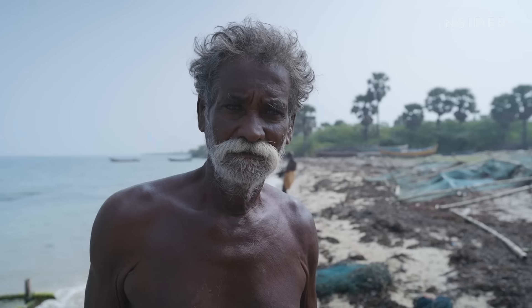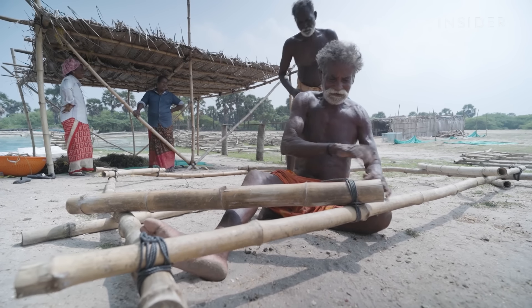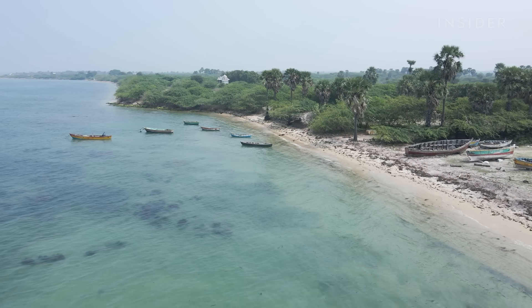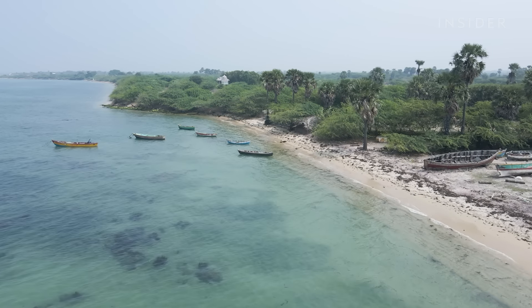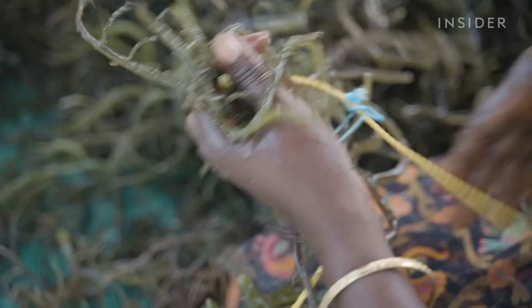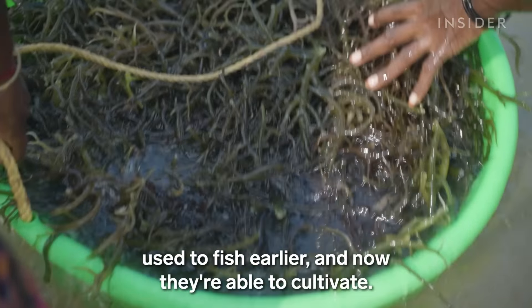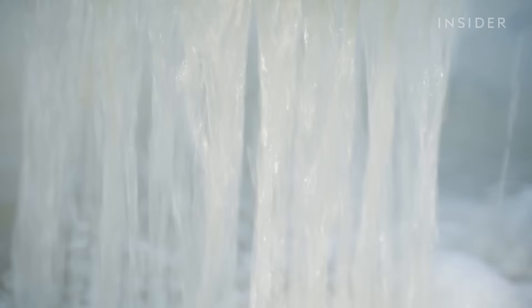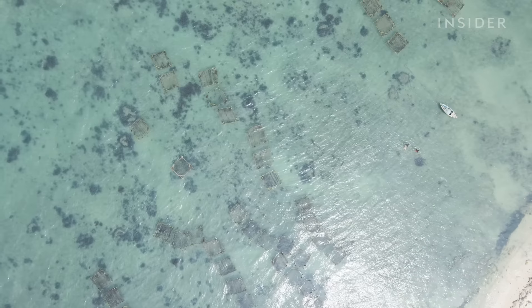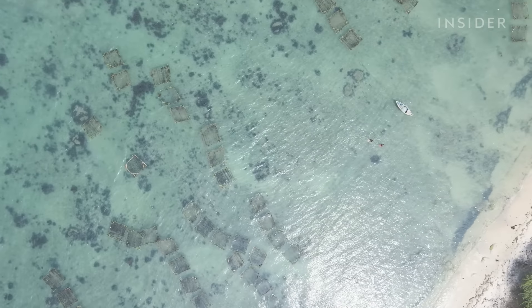Dilip hires locals like Karupia to build bamboo rafts. At one time, fishing dominated this area, but in recent years, more locals have been making a living farming seaweed. They're working in the same waters where they used to fish earlier, and now they're able to cultivate. With over 4,500 miles of coastline, India has quite a bit of space to grow it.